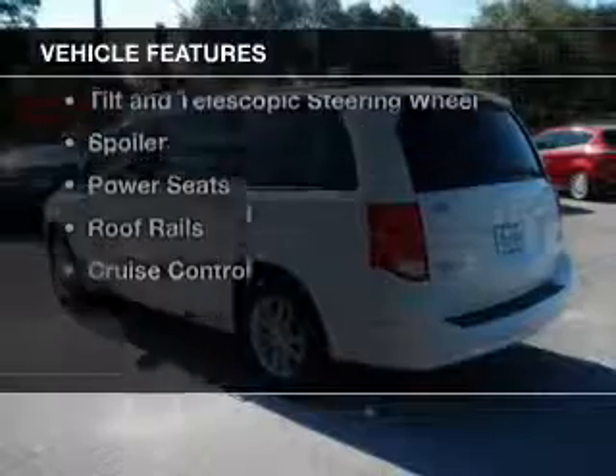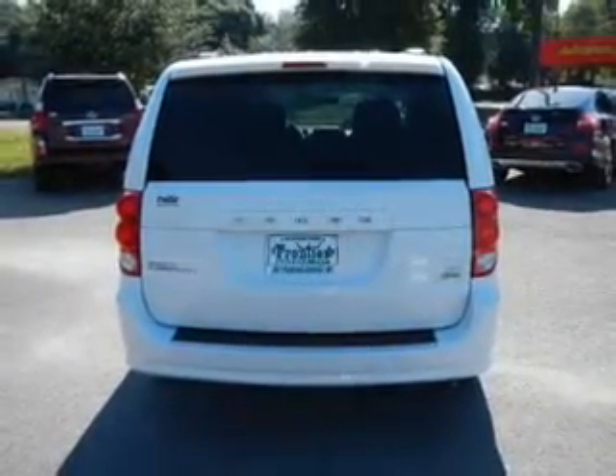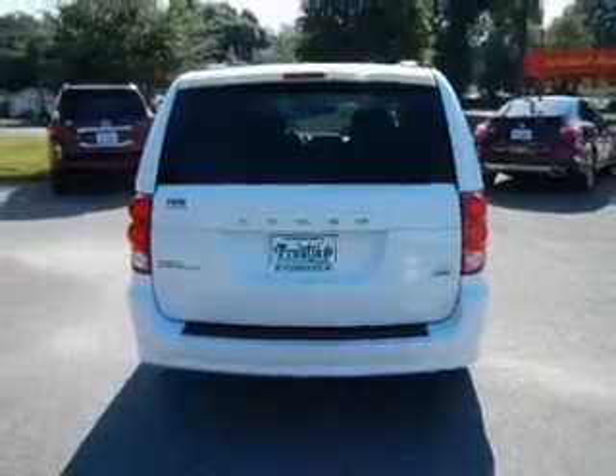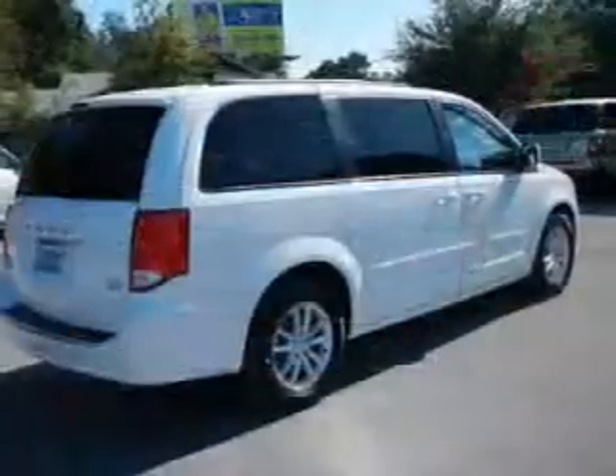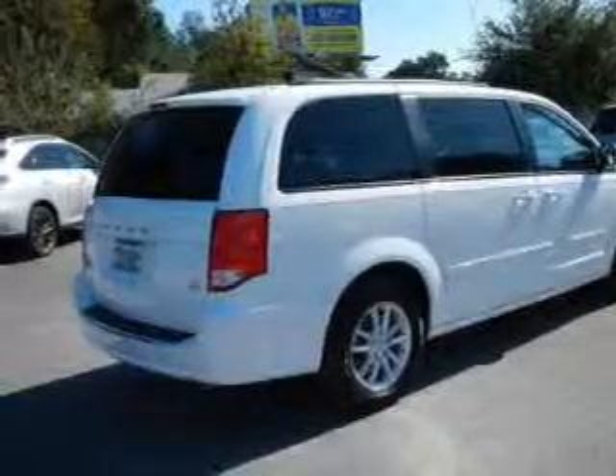The features include electric trunk, digital audio input, steering wheel controls, aluminum rims, dual temperature controls, a tilt and telescopic steering wheel, a spoiler, power seats, roof rails, and cruise control.